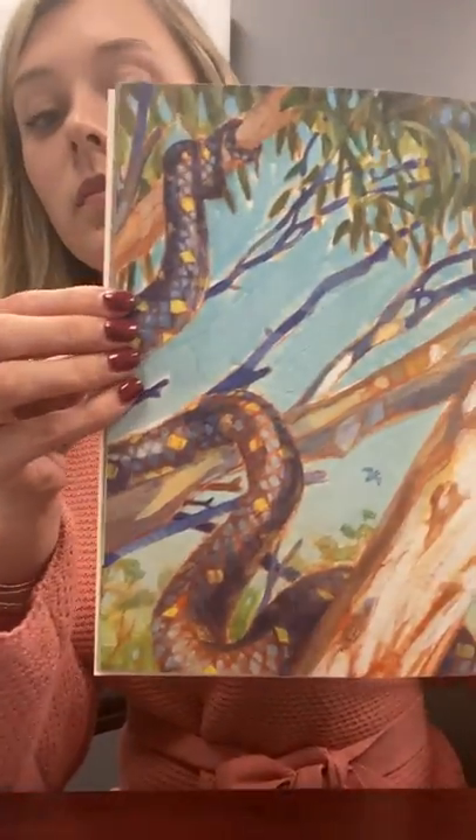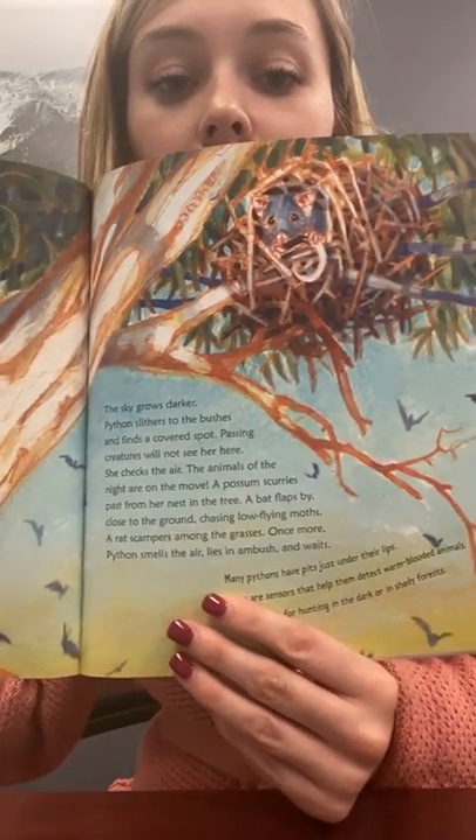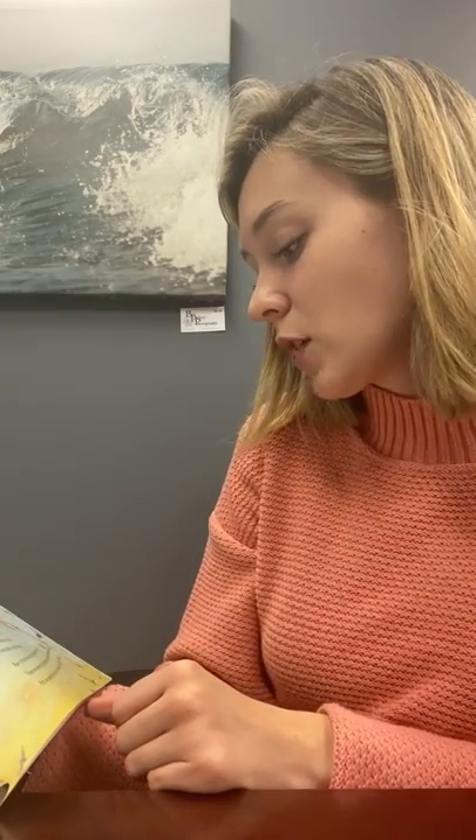The sky grows darker. Python slithers to the bushes and finds a covered spot. Passing creatures will not see her here. She checks the air — the animals of the night are on the move. A possum scurries past from her nest in the tree. A bat flaps by, close to the ground, chasing low-flying moths. A rat scampers among the grasses. Once more, Python smells the air, lies in ambush, and waits. You can see her all tangled up in the tree and see all the bats and possums. The fact says many pythons have pits just underneath their lips — sensors that help them detect warm-blooded animals. Pits are great for hunting in the dark or in shady forests.